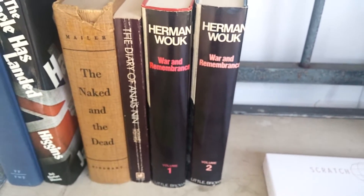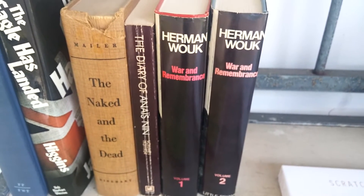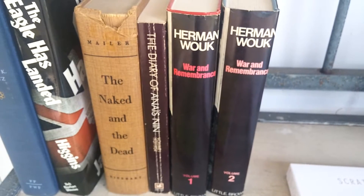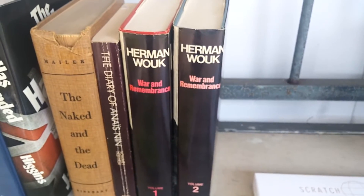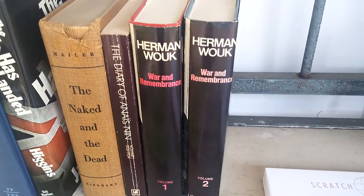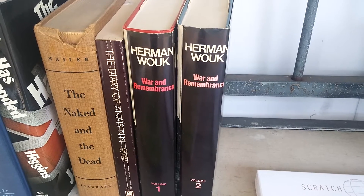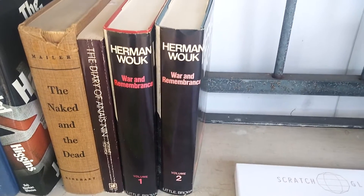Diary of Anaya Sinin — rank is 33,000 and the lowest FBA is nine bucks. Herman Wouk's War and Remembrance: I've sold the single-volume book a couple of times so I thought the two-volume set would be a good pick, especially since it's a first edition from the 70s, but no — it has a terrible rank, so that will be donated as well.